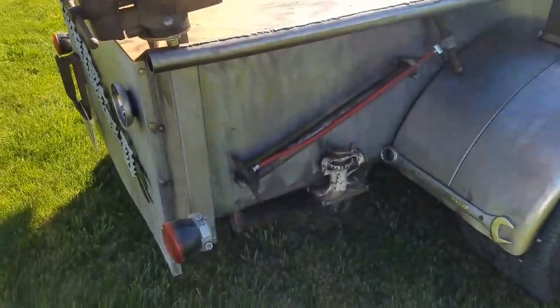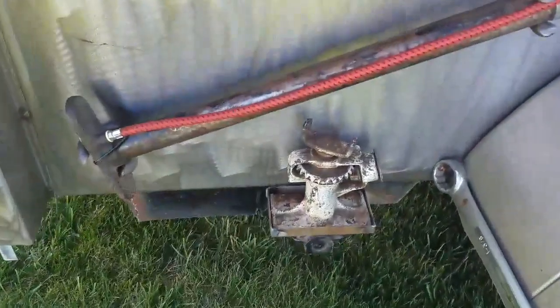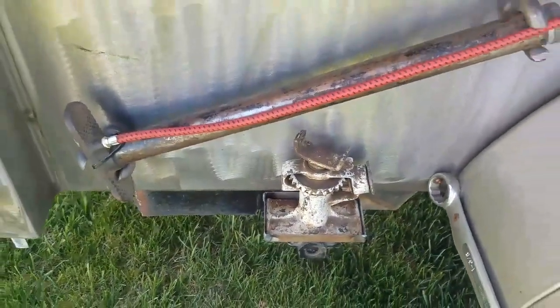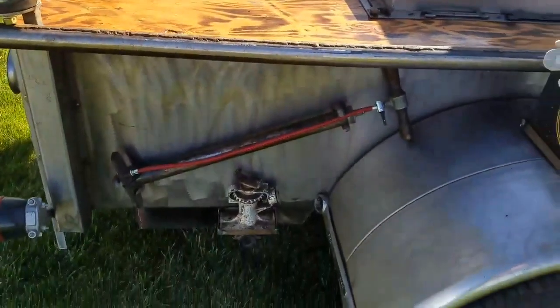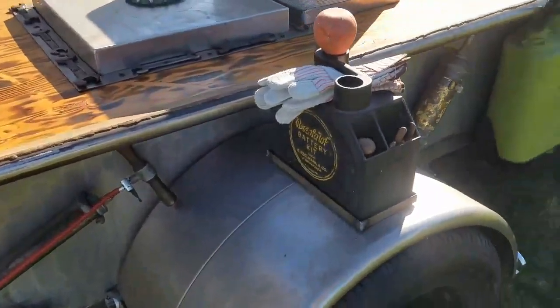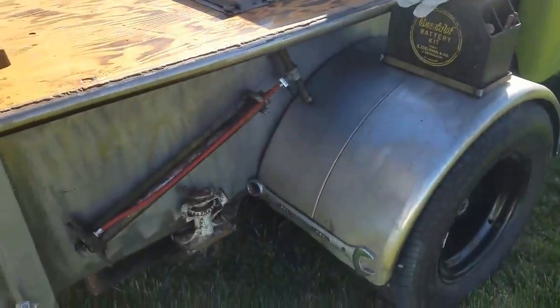Just scored this jack. My buddy Robert seen it at the swap meet — I was a couple booths ahead of him and he yelled at me, said come here. Perfect addition for that.